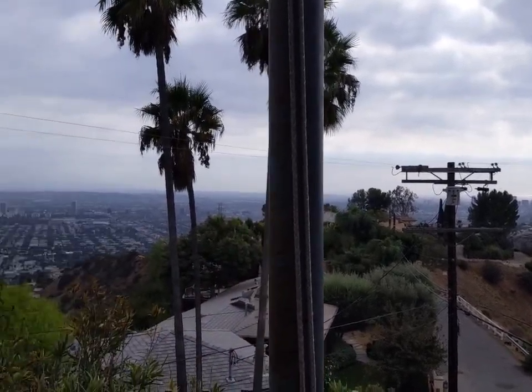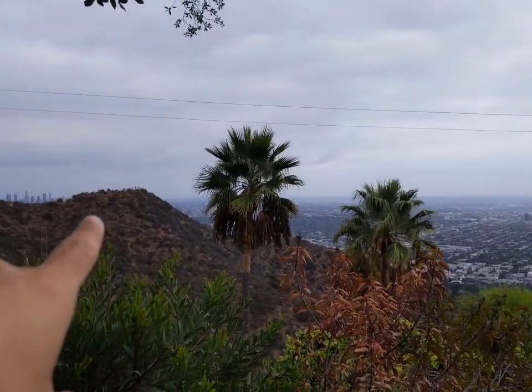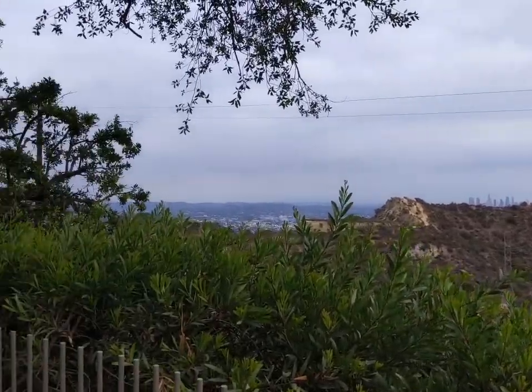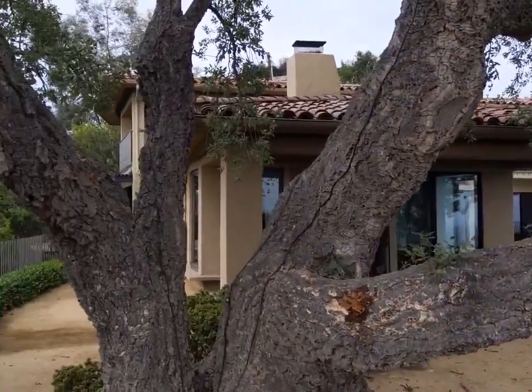And then we turn this way — we see the LA Basin. That's Runyon Canyon. That's downtown Los Angeles. And this is the house we're looking at.